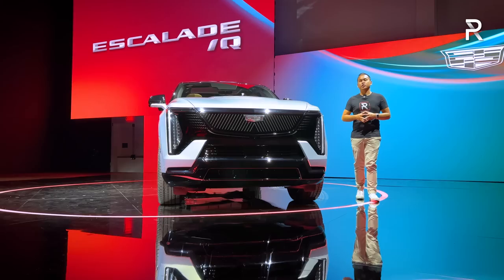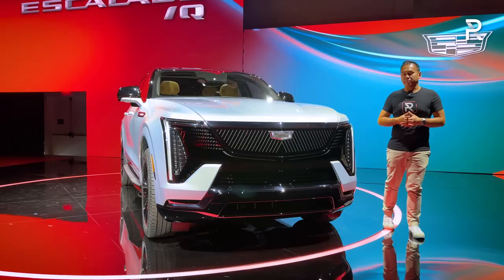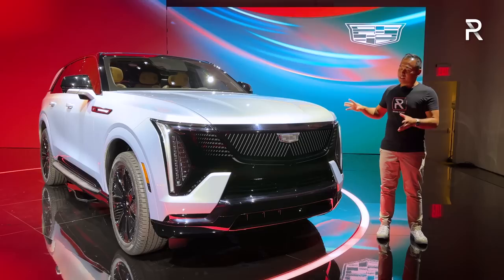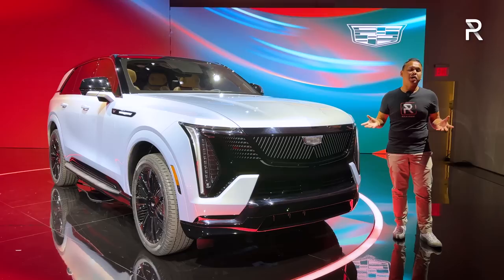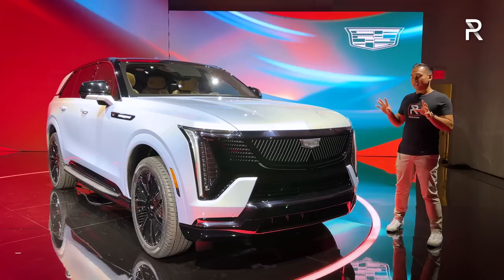Ever since Cadillac introduced the all-new Escalade about three years ago, they've been promising that an all-electric version will be coming. Now that we're finally seeing the electric version of the Escalade in the sheet metal, it definitely has the look that goes with the Escalade brand. What surprises me, however, is that this is not built on the same architecture as the gas-powered Escalade. This is actually built off of the dedicated EV architecture known as Altium, which is the same platform that underpins the GMC Hummer SUV and the truck.